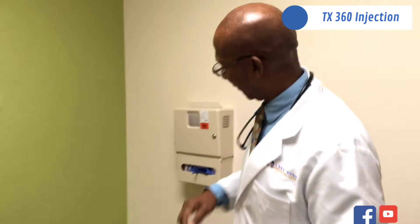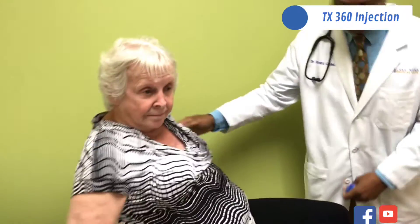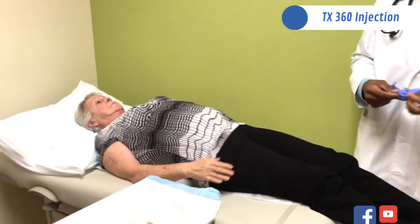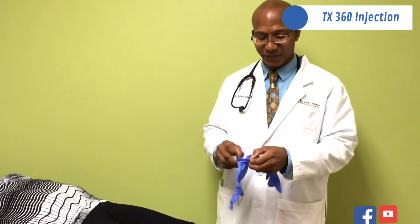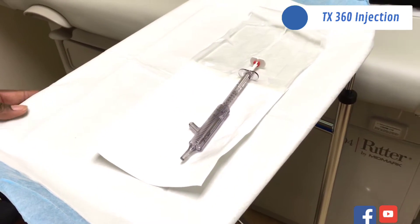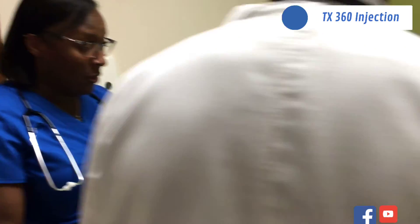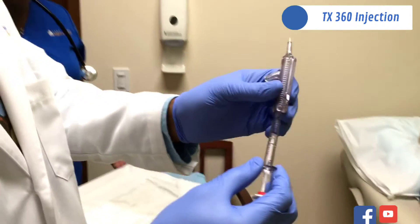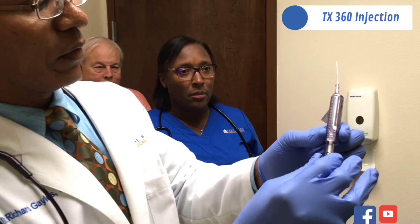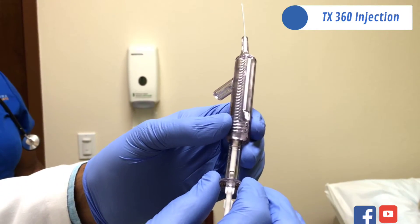So we'll get started today. I'll ask our wonderful volunteer to lie back in bed. Here's the TX360 device — you can see it has a small syringe filled with only 0.6 cc's of local anesthetic and a small flexible, pliable tube that squirts the medication right on the sphenopalatine ganglion.